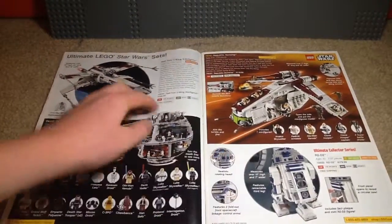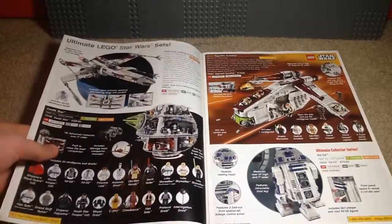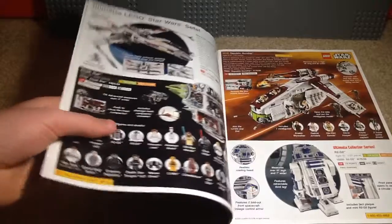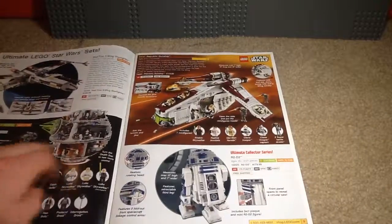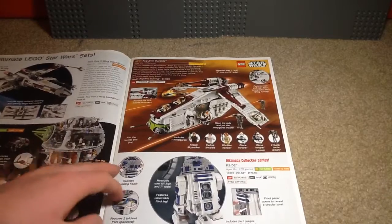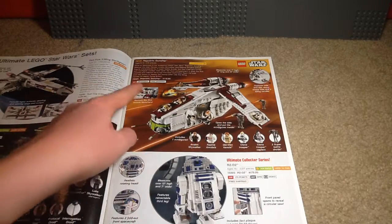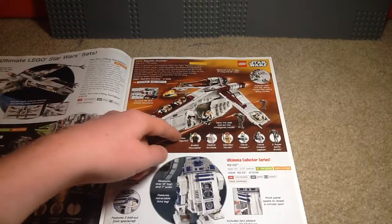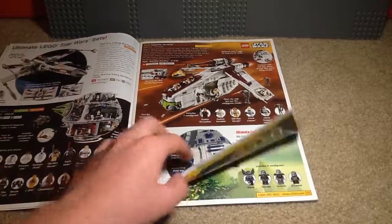We've got more Star Wars. Here's Red 5 X-Wing Starfighter, which is a UCS set. The Death Star was still on shelves when this catalog came out. We've got the Republic Gunship, and I think this year they had a lot of Attack of the Clones sets — this is from Attack of the Clones just based on the minifigures. And we've got R2-D2, another UCS set.